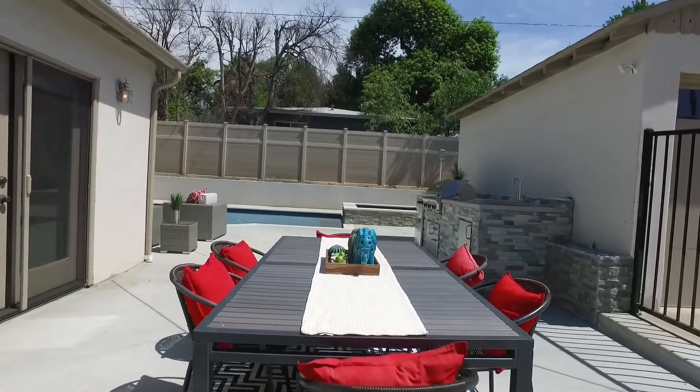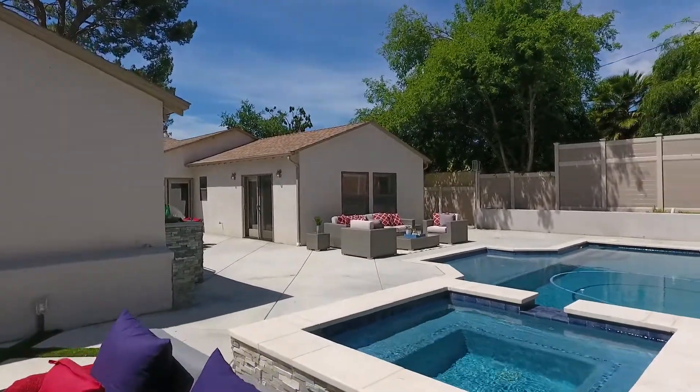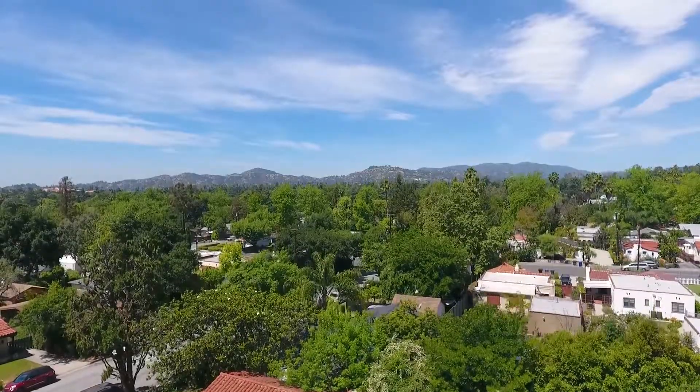Don't miss this amazing property that creates a spa-like retreat in our fair Foothill community. Thank you so much for taking this tour with me. If you'd like to see this home in person or have any other real estate questions, please give me a call. I'd look forward to it.